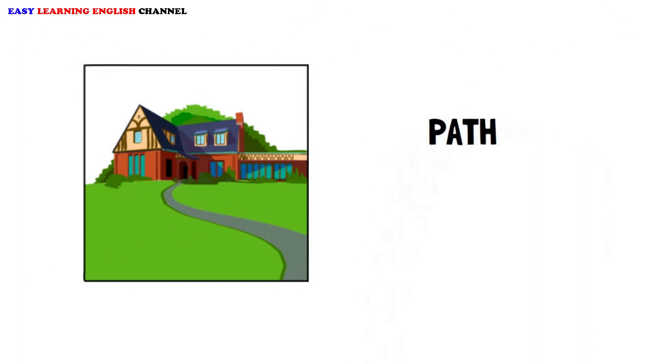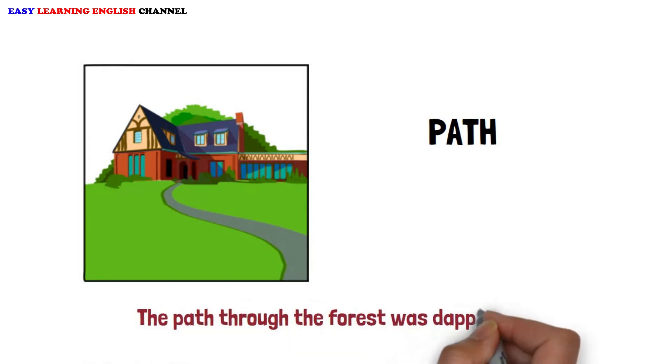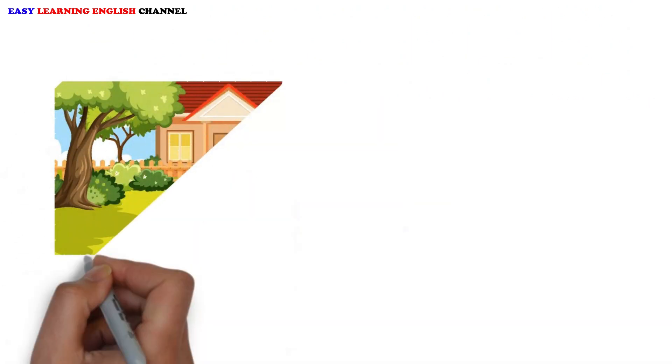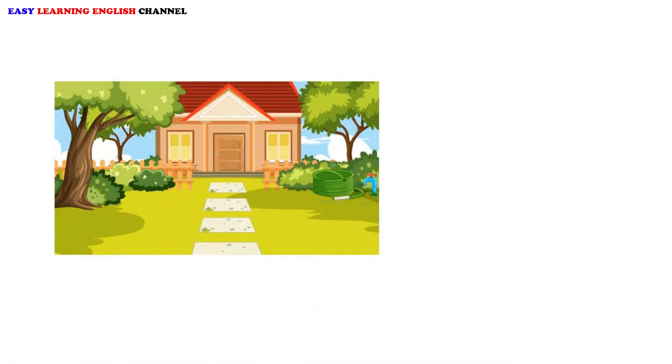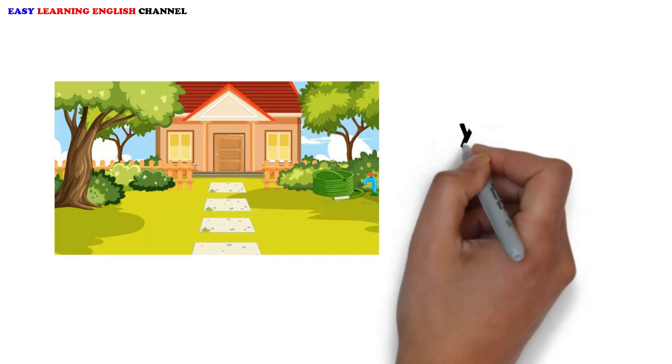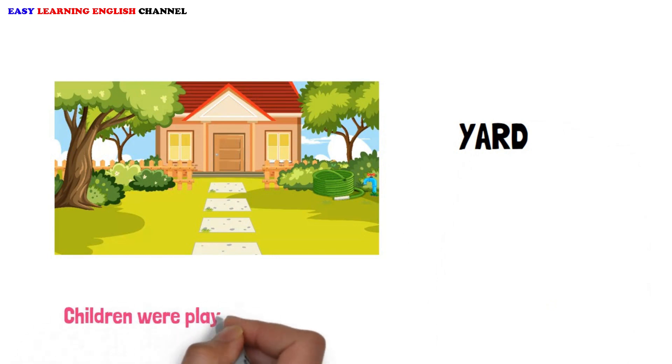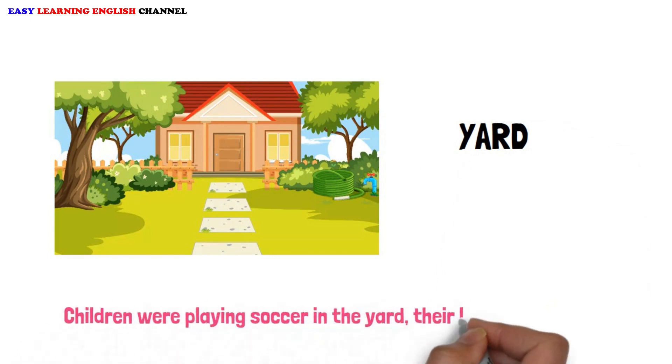Path. The path through the forest was dappled with sunlight. Yard. Children were playing soccer in the yard, their laughter filling the air.